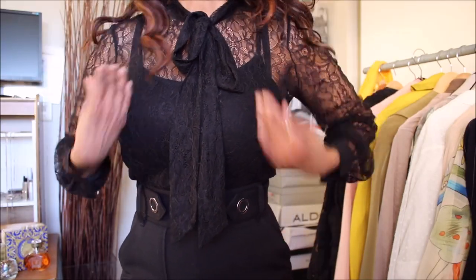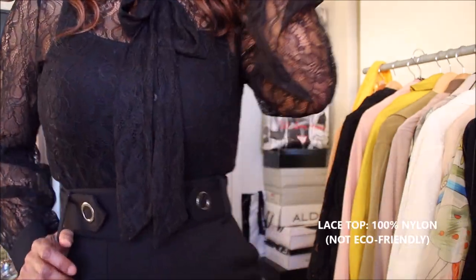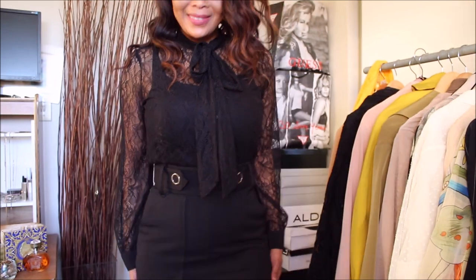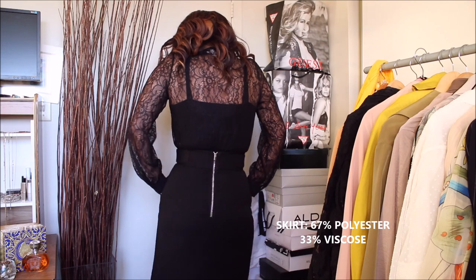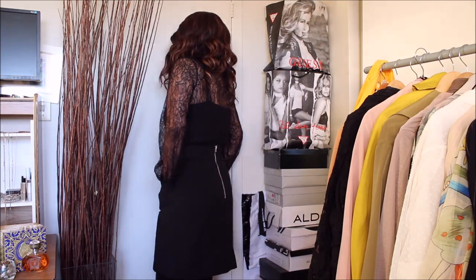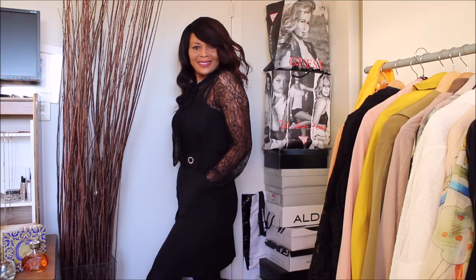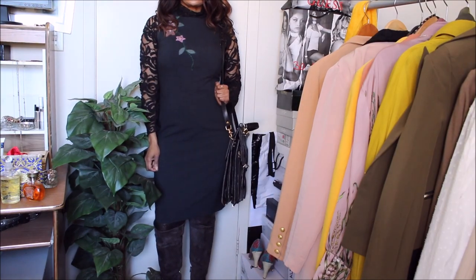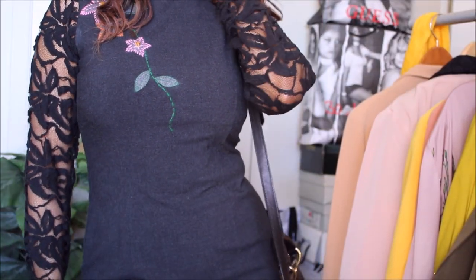Similar to the lace issue — I've shown you ways to incorporate laces into a professional setting, pairing them with skirts like this one, with my two jumpsuits (my favorite green jumpsuit and the black version), as well as with dresses such as this gorgeous piece right here.